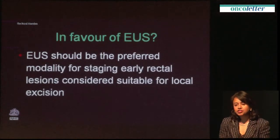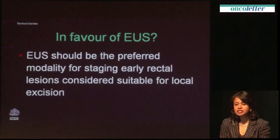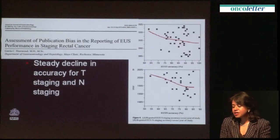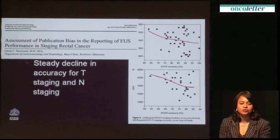Traditionally, EUS has been the preferred modality for staging early rectal cancer, based on many studies evaluating EUS over the years and surgeons feeling comfortable performing EUS prior to local excision. However, it's not easy to get good quality images with EUS, and it's not easy to interpret the scans.